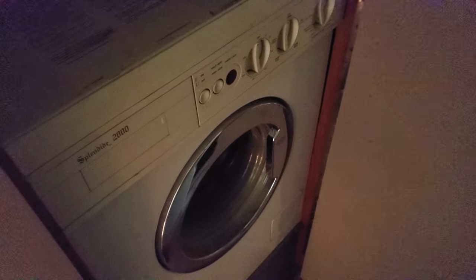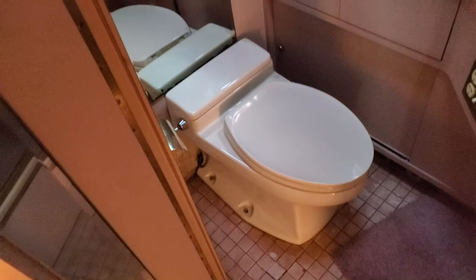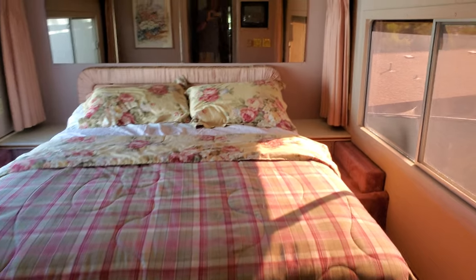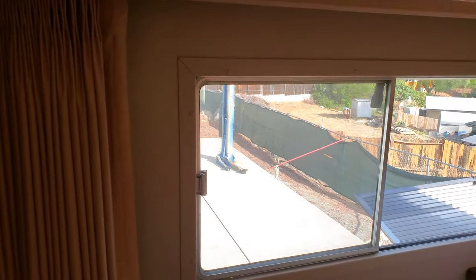It has a washer and dryer — works fine. This is the mirrored closet and the bathroom. I rebuilt the toilet, so that works perfectly. This is the walk-in shower — it's a nice full-size shower so you can stand in here with plenty of room. There's one queen bed with a brand new mattress on it.